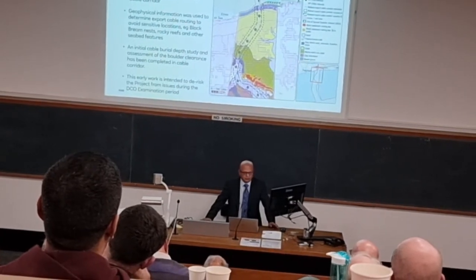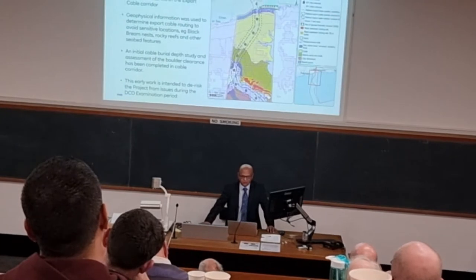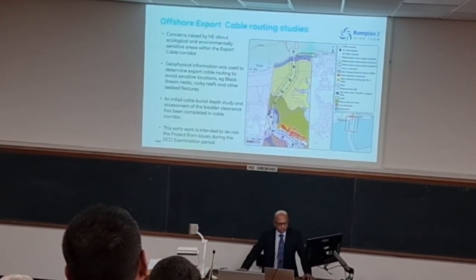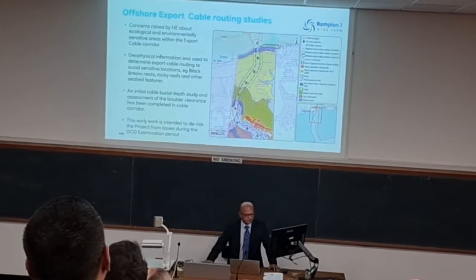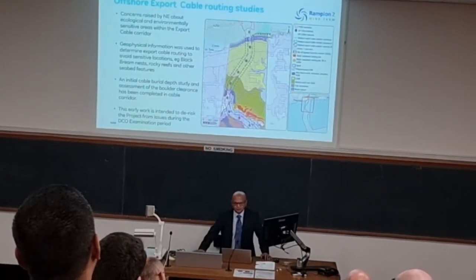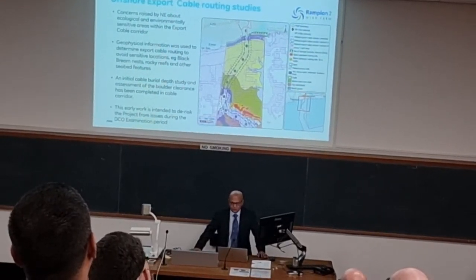What we've had to do is undertake quite a detailed look at this area and done some studies to actually see how we can route the cables through that corridor, hopefully avoiding these sensitive areas. There are also rocky reefs and other seabed features that we're going to try to avoid in order to try and satisfy Natural England — otherwise they would probably object to this project.